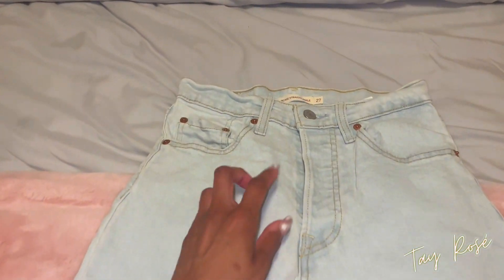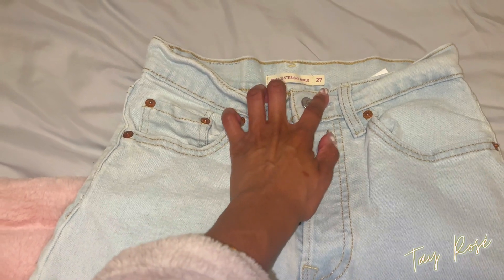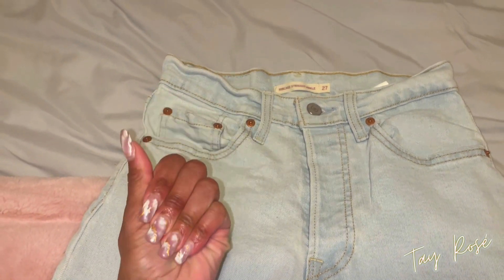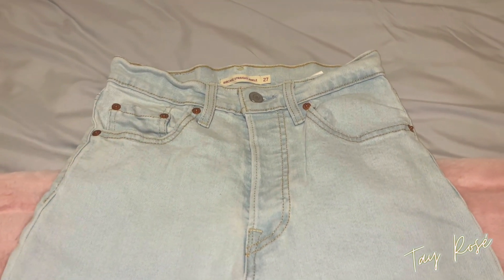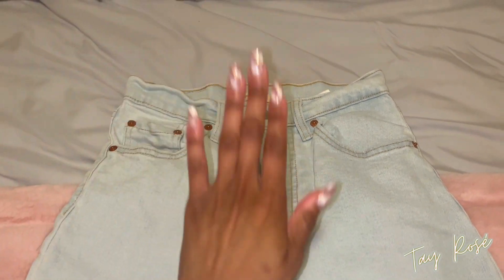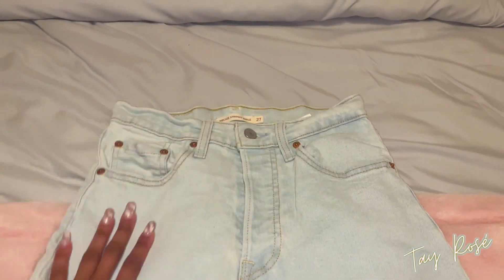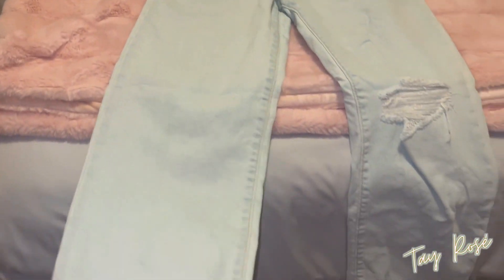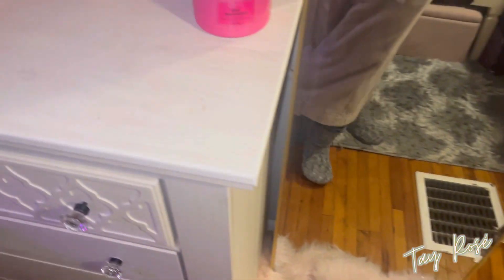These are the Levi's Ribcage Straight Ankle jeans in a size 27. Just for reference for any new viewers: I am five feet two inches, I'm petite, and I wear a size 7. I got this pink belt from Forever 21, and now I just need to find a top — it's supposed to be 45 degrees out tomorrow.